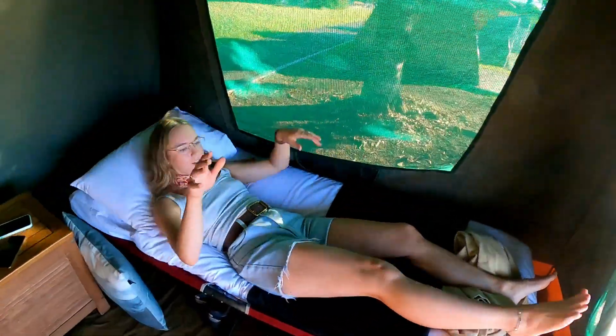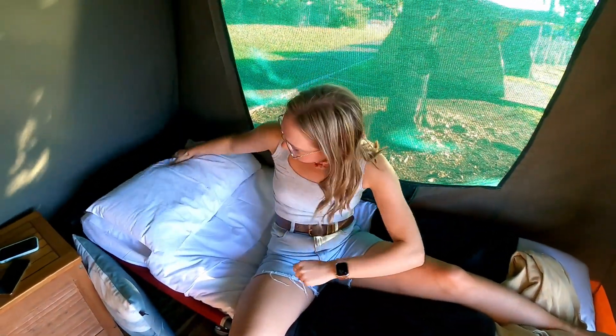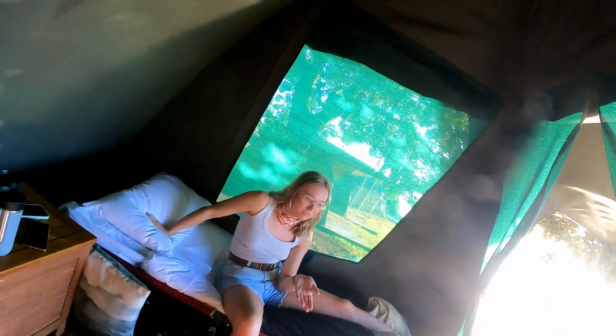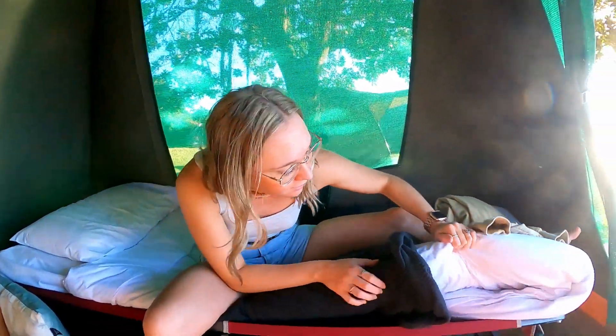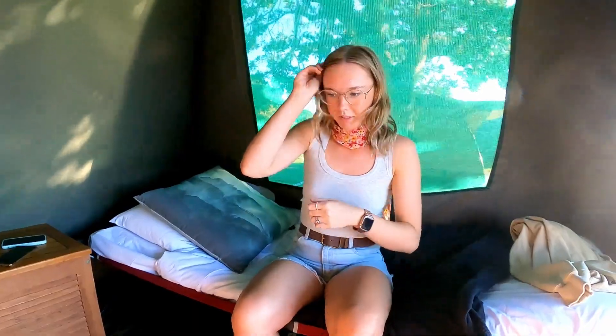Let's do a mattress test — should I jump on it? It genuinely is really soft and the pillow feels nice and soft too, quite bouncy. Wow, that is a nice mattress! For a camping bed this is really not bad at all. I was expecting maybe not very good but it's very nice. You get a blanket and it seems like a nice duvet as well.